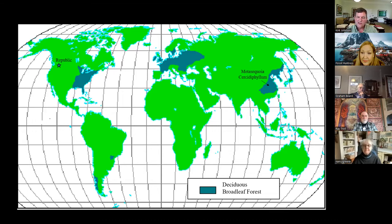On the right you can see the map of Asia — the homeland of Metasequoia and Cercidophyllum. You can see Republic, and three other dark patches: Eastern North America, Europe, and Eastern Asia. These are areas with deciduous broadleaf forests — remnants of a once continuous polar forest that had these kinds of plants. As the world's climate cooled, that forest was replaced by tundra, ice, or boreal forest, leaving us with these three remnants of the once widespread Eocene polar forest.